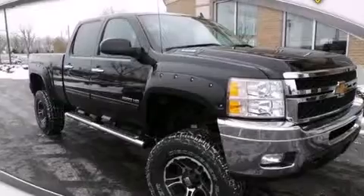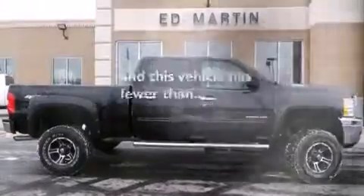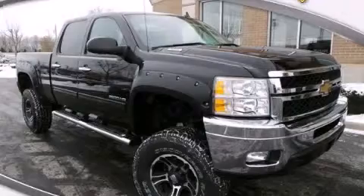Additional features include a split folding rear seat, dual cargo area lights, and this vehicle has less than 22,000 miles. Contact us today and schedule your opportunity to see this vehicle in person.